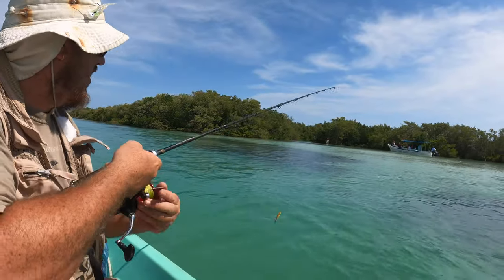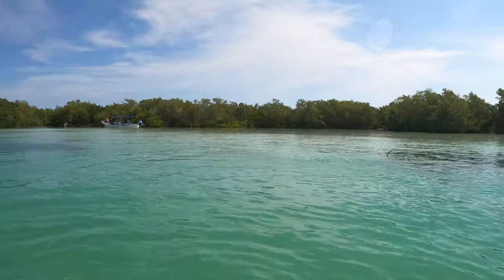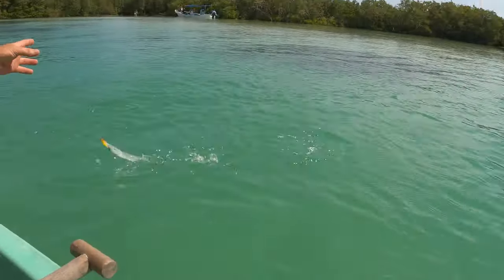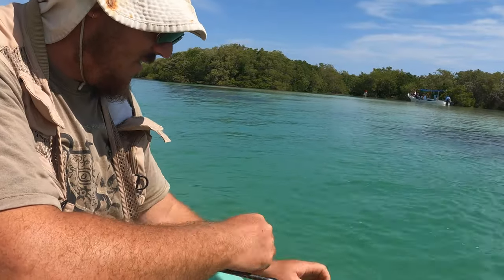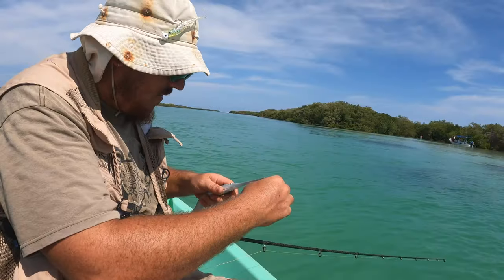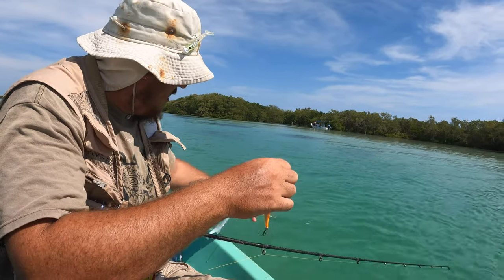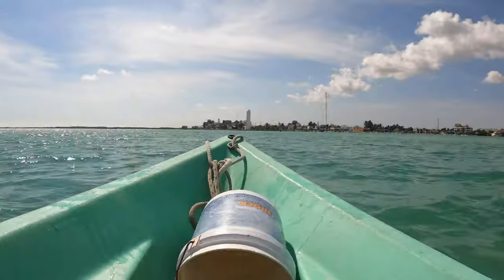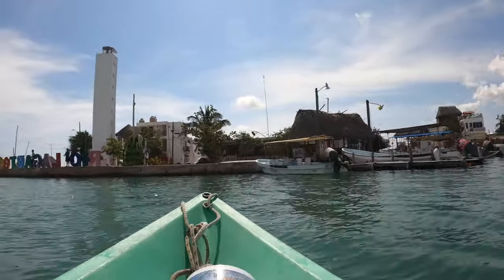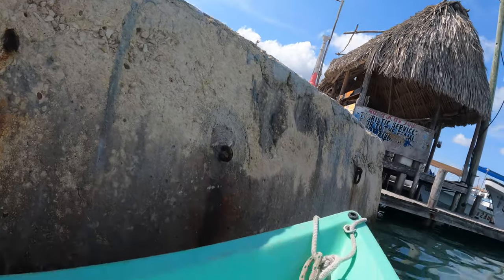A needle fish! A little needle fish. They really have the longest, most delicate nose I've ever seen.